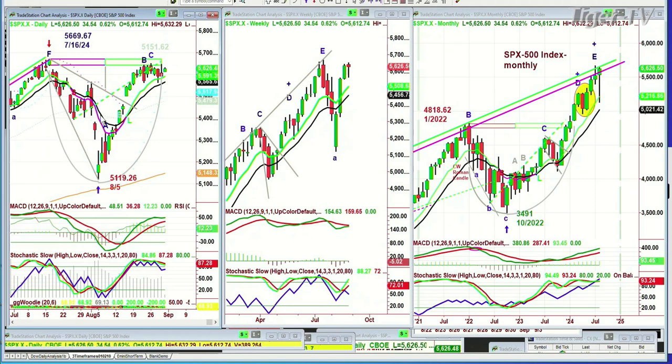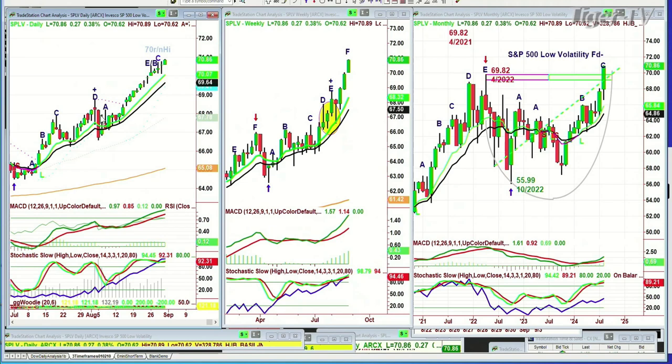I just wanted to show the SPLV — the low-volatility S&P fund. It's trading in leg C right now. I'm calling it a C for the moment. And it's making all-time highs. Isn't that fascinating? It's still the same index, the S&P 500, but it's extrapolating the low-volatility on a mathematical basis. This fund is really strong.